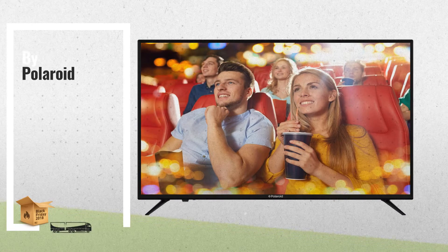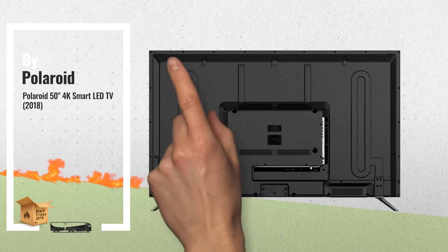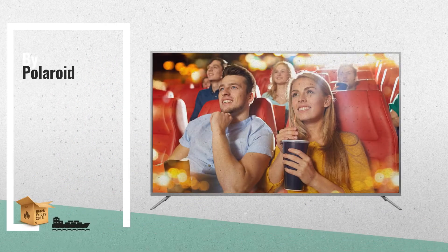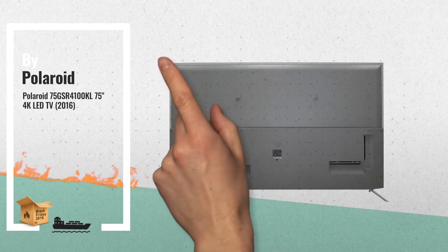Number 1, by Polaroid. Available now on Amazon. Number 2, another great product by Polaroid. This is one of many great products we have in store for you.